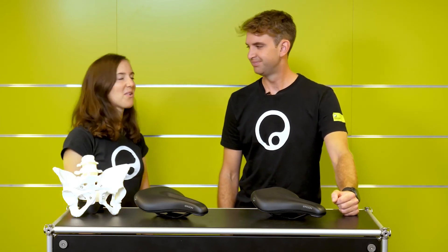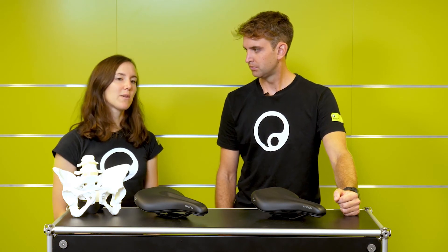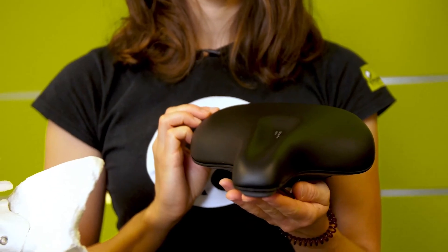At Ergon we work in a big team, so you're now getting to know two sports scientists from the team. We have other colleagues with different backgrounds and experiences, all coming together to design the best saddle for its category and to maximize riding comfort and riding experience.